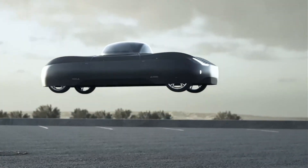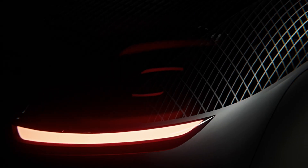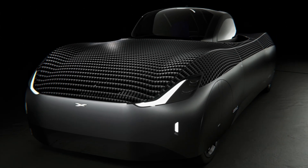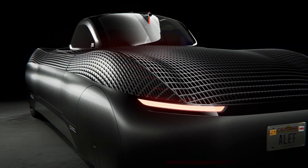Looking ahead, Aleph plans to release a four-seat Model Z around 2035, with a 400-mile driving range, 200-mile flight range, and an estimated price of just $35,000, aiming to make flying cars accessible to more people than ever before.